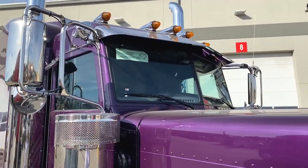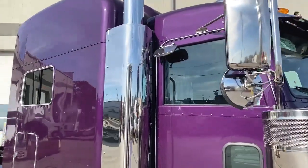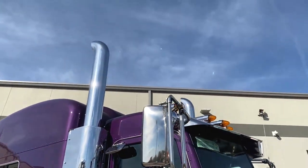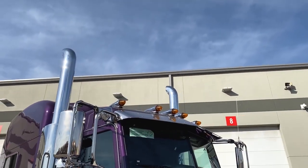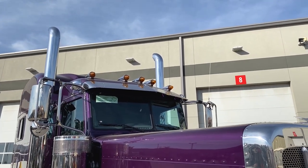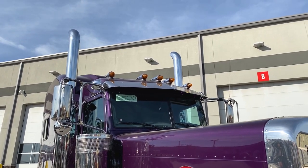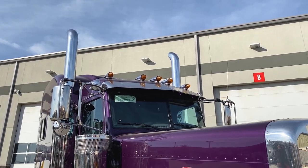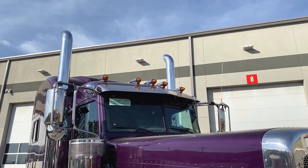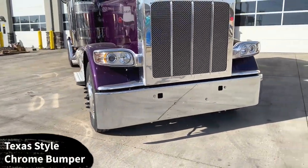One thing I wish we had done a little differently on this truck is spec it without the spotlights on both sides. I feel a truck with air horns on top looks better with the spotlights — I think with no air horns it needs to have no spotlights. But that's my personal preference. One thing I love about trucking is that everybody has a unique goal and a unique idea of what they think is cool, and that's what makes trucking great.